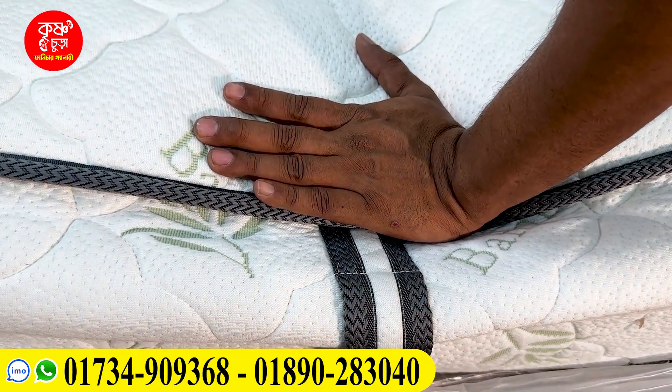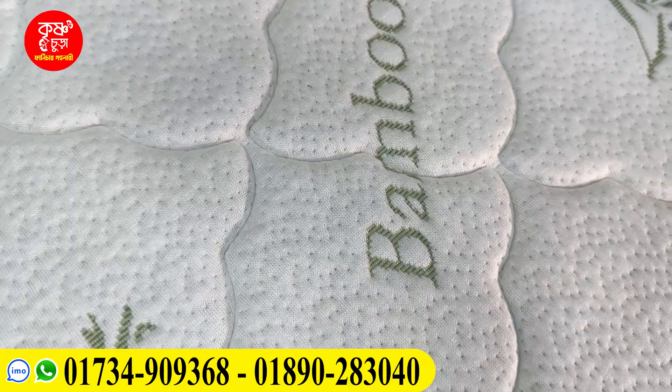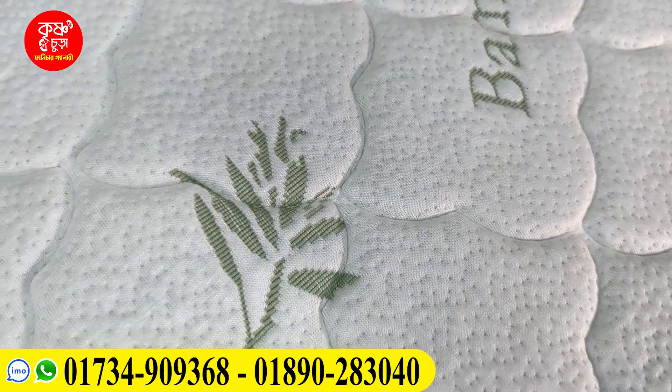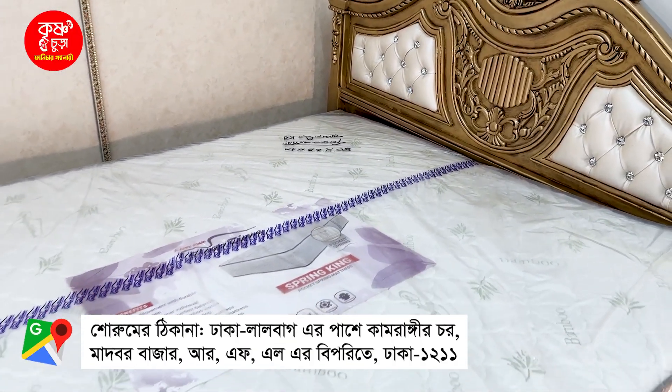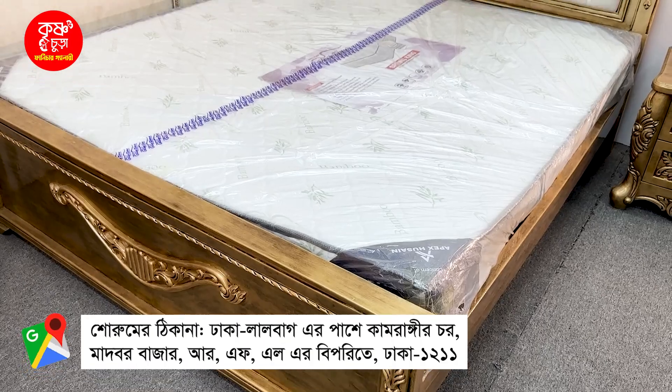We have a lot of mattresses from companies like Swan Company, Eurasia, and Levan. We carry many mattress options like these.